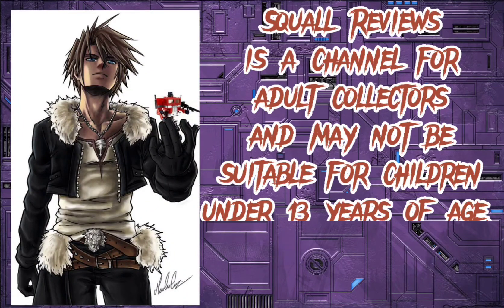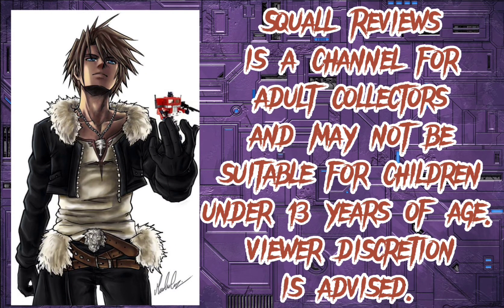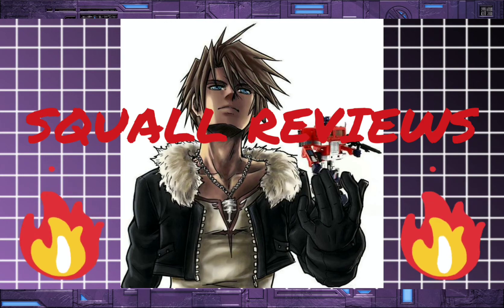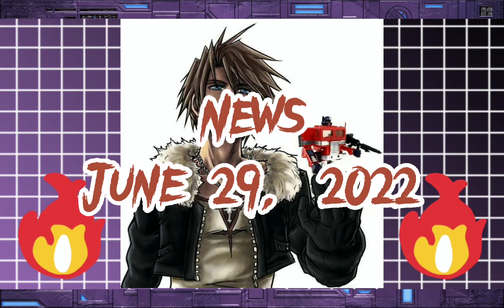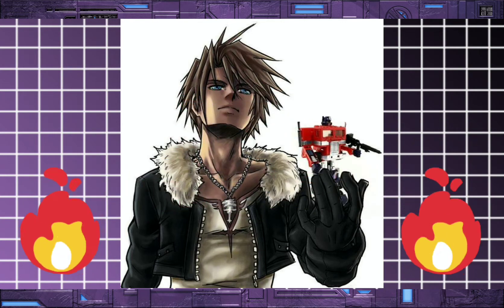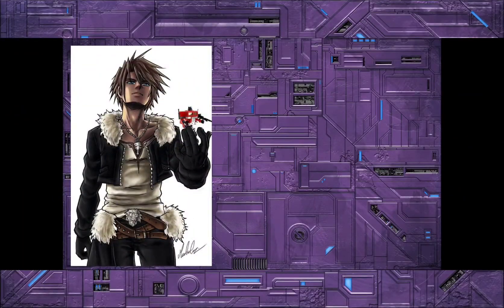Squall Reviewsies, a channel for adult collectors, may not be suitable for children under 13 years of age. Viewer discretion is advised. Hey, what's going on YouTube? It's Squall with Squall Reviews, coming back with you with the news for June 29th, 2022. So let's get stuff kicked off with this first news article.